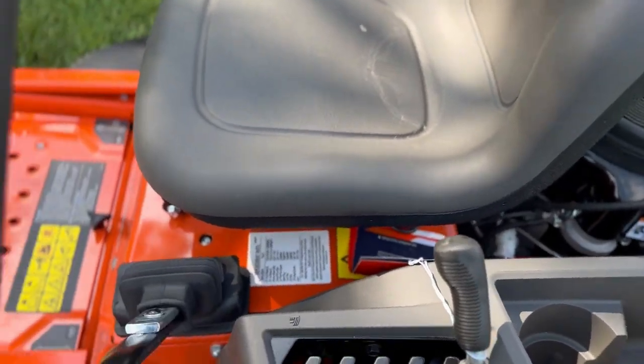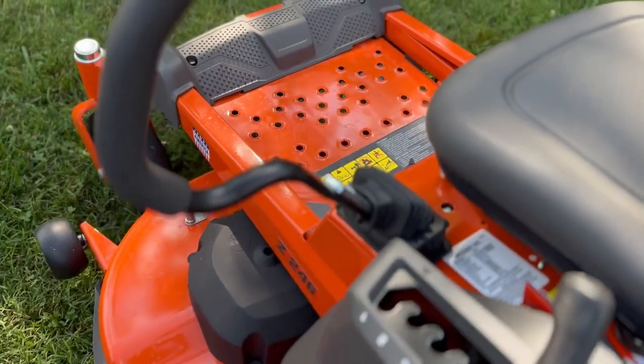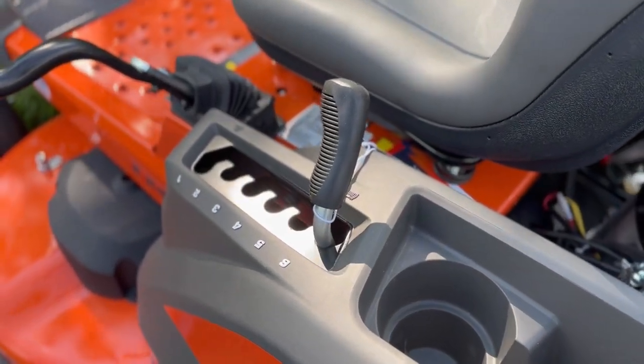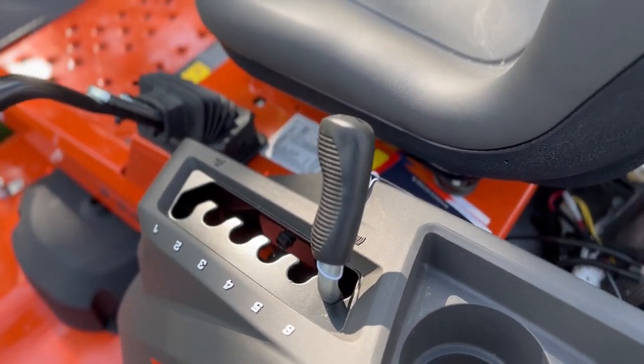It does have greasable aluminum spindles. Here we have your cutting height adjustment — that's going to give you cuts between an inch and a half and four inches.